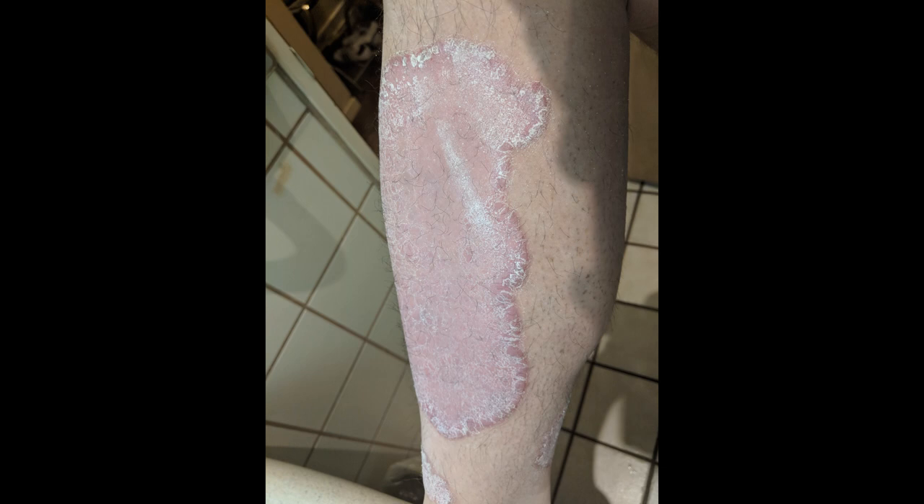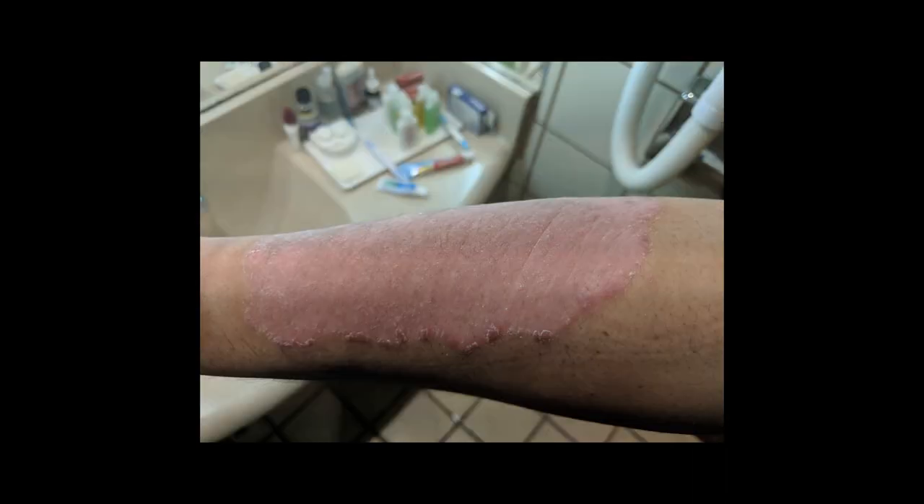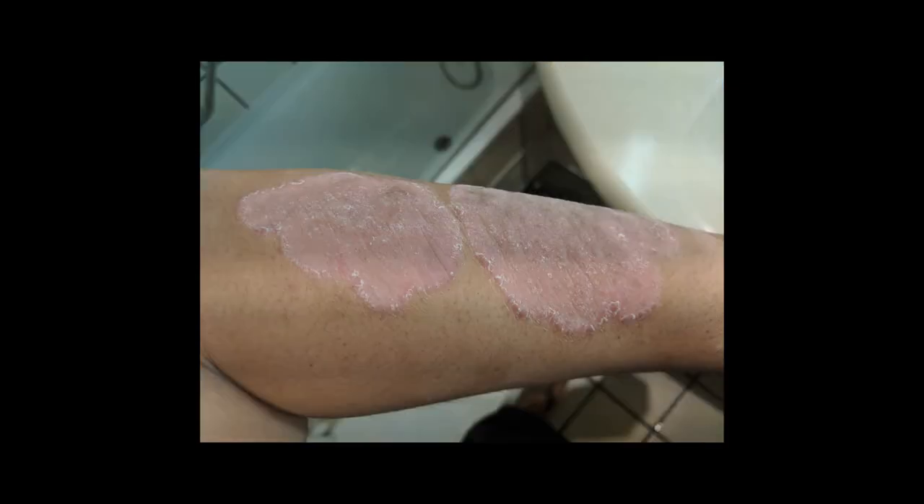I'm moving along here. If you see that little scratch there, I scratched myself and it just starts flaking up. Nothing too crazy. My forearms are looking pretty good here. The edges still got quite a bit of inflammation causing more skin to regenerate.